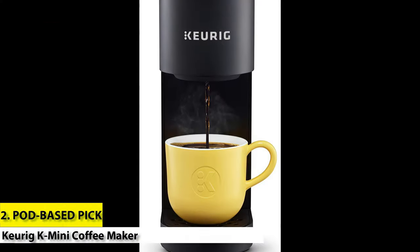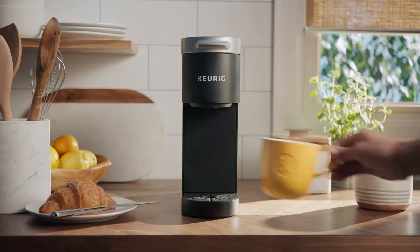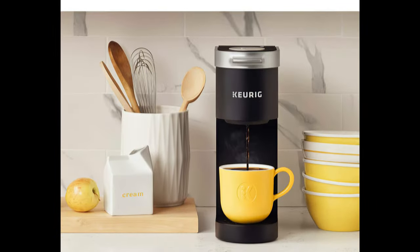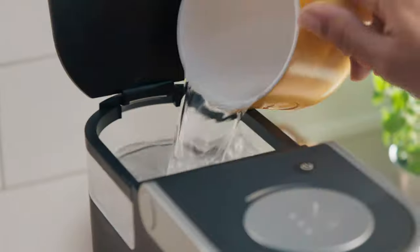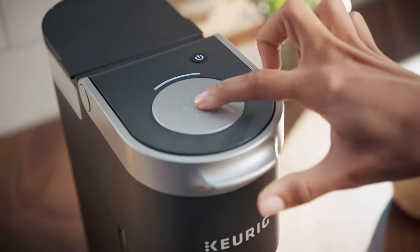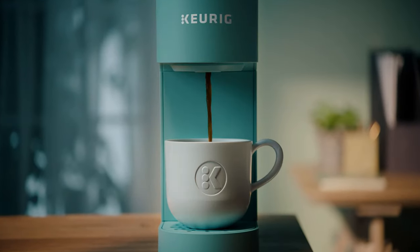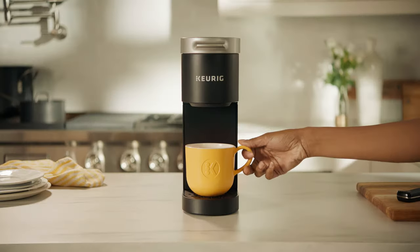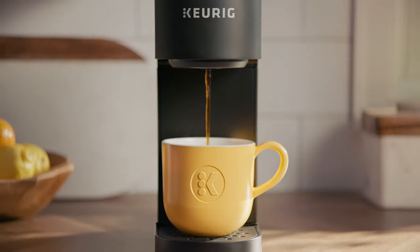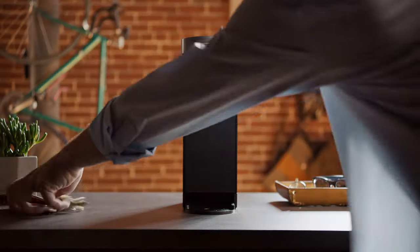Number 2: Pod-Based Pick — Keurig K-Mini Coffee Maker. The Keurig K-Mini Coffee Maker is a very nice little budget machine to have on your kitchen counter. It is just 4.5 inches wide and has cord storage built-in, which makes it perfect for small spaces and travel. This is a pod-based machine that brews one cup at a time, so it works really well for small groups and individual use. It even powers off automatically after 90 seconds, so you just have to grab your cup of coffee and go without worrying about turning it off.